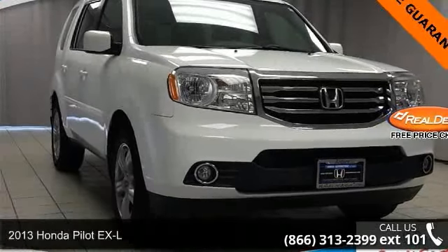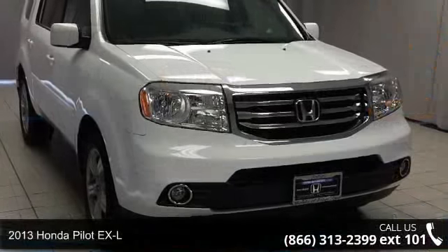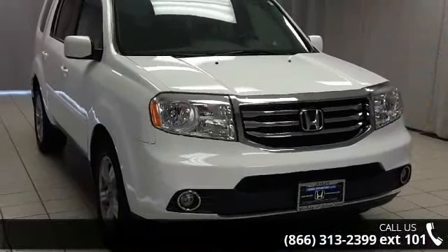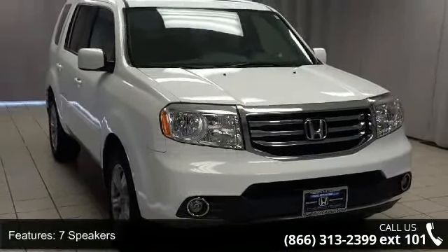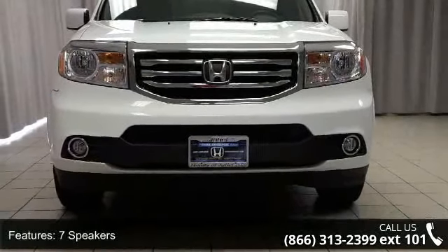Presenting the 2013 Honda Pilot XL — this may be the set of wheels you've been looking for. This vehicle's top features include 7 speakers, MP3 decoder, radio data system, rear audio controls, and XM radio.